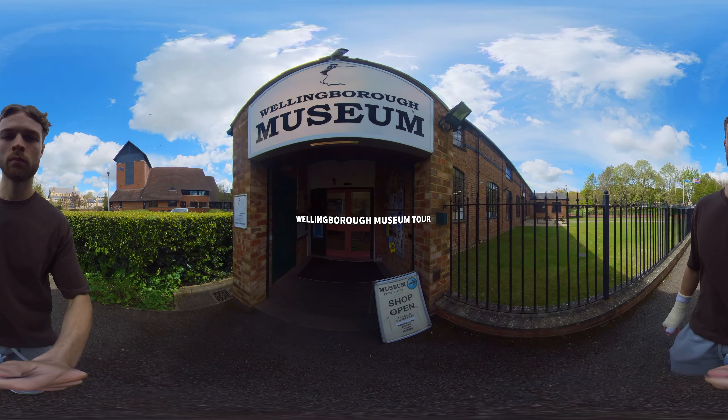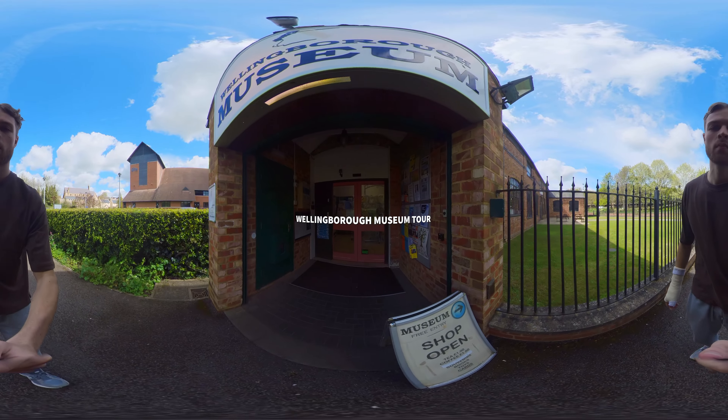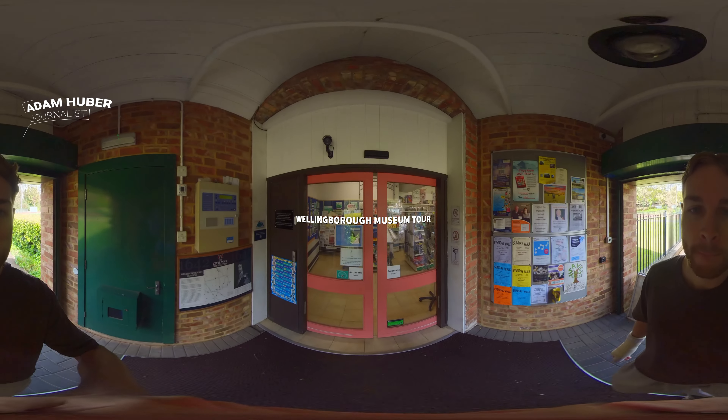Wellenbrook Museum — an exhibition that I drive past almost every single day. It was finally time to take a deeper look at what it really has to offer.